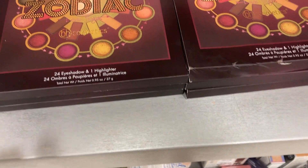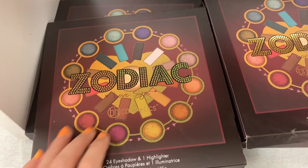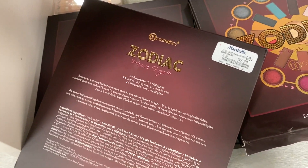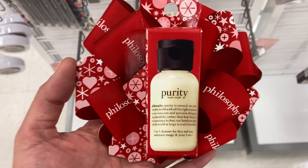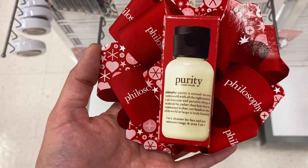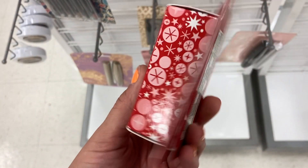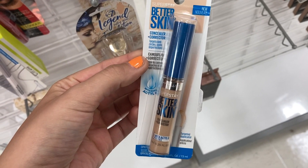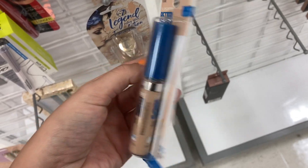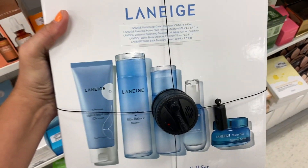It seems like they're restocking the Zodiac Love Signs palettes from BH Cosmetics for $9.99 — this store had about six of them. They had a little Purity mini set with a facial cleanser that didn't have a price, but it definitely looks like a holiday item. And they had the Maybelline Better Skin Concealer — which I use — in ivory, for $3.99.